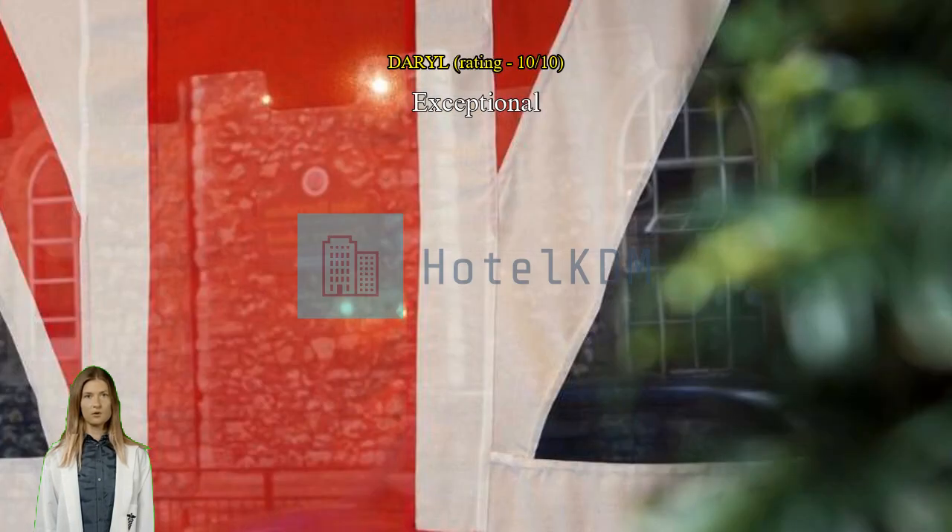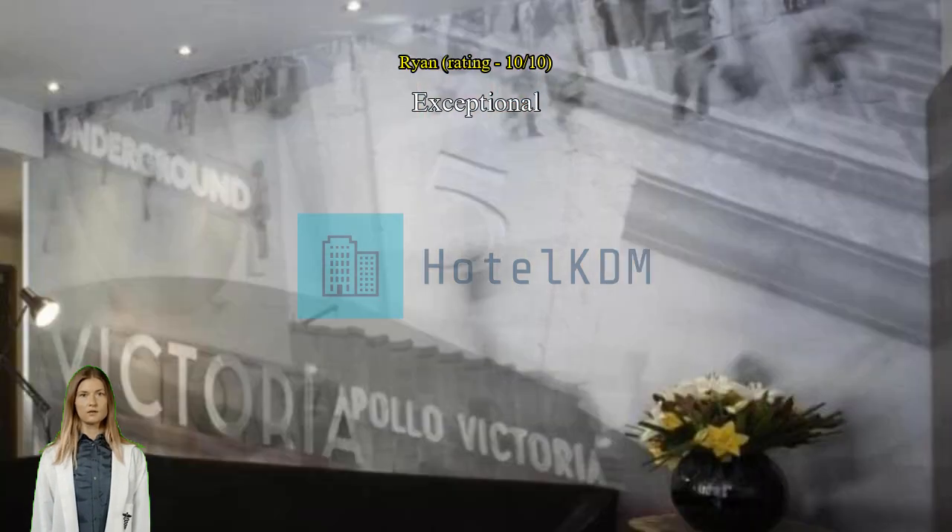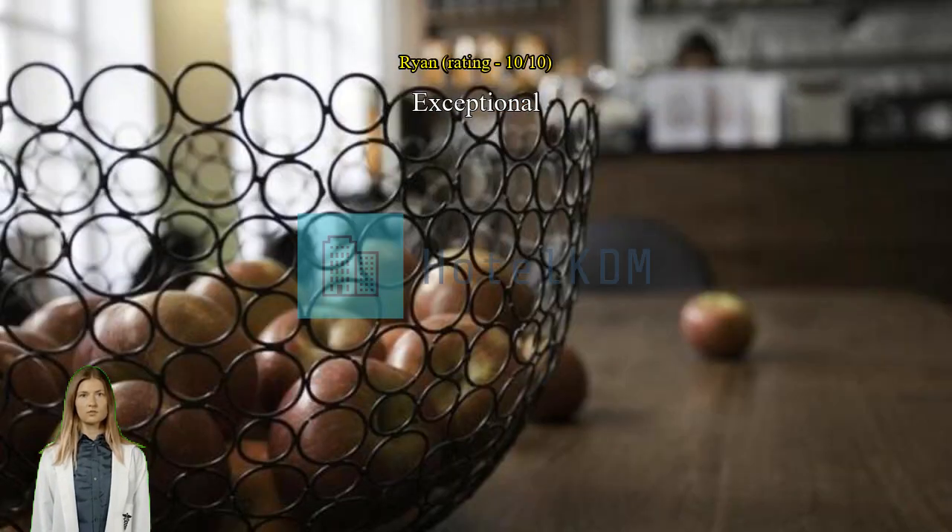Highly recommended. Great location, just right across the Victoria station and in the city center. We'll be staying here again. The staff are very warm and friendly.